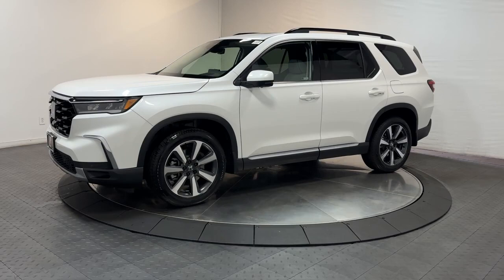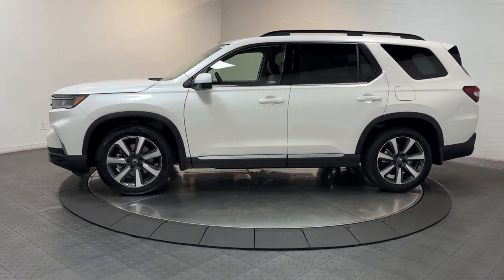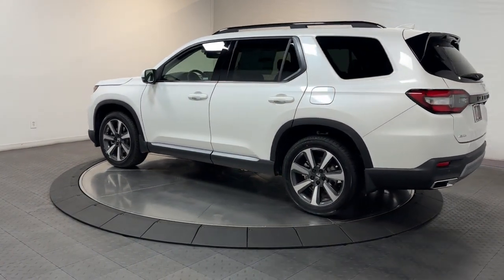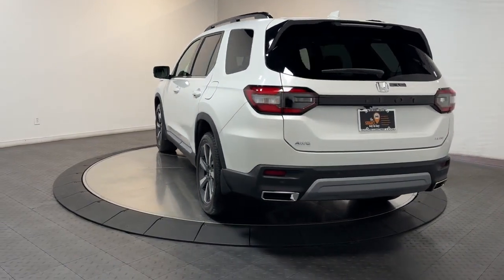Picture yourself in the 2023 Honda Pilot. Looking for a can-do family SUV? This stylish Pilot delivers a smooth, comfortable passenger experience with seating for up to eight, the latest in safety and connectivity technology, powerful performance, all-wheel drive, and ample cargo space. These are just some of the great options this vehicle comes with.